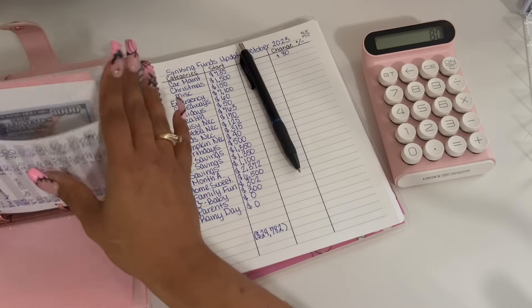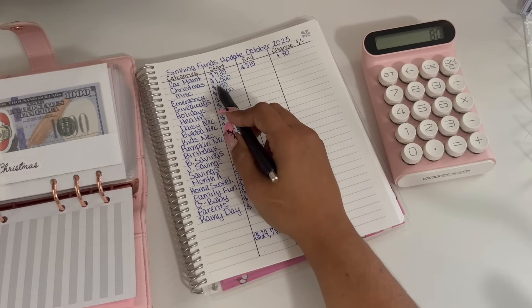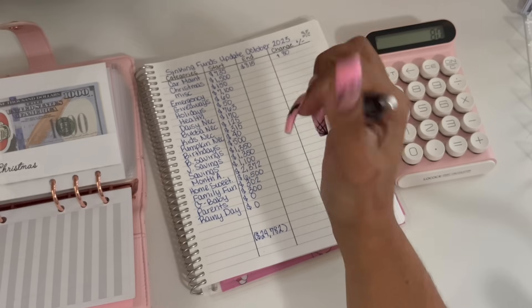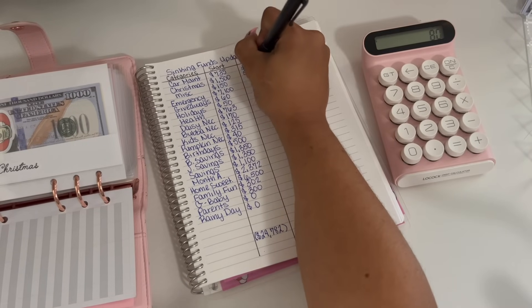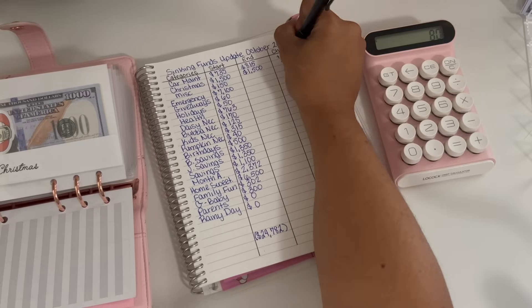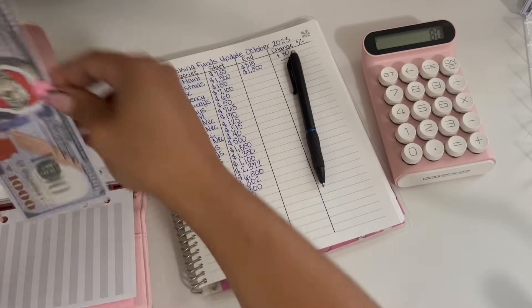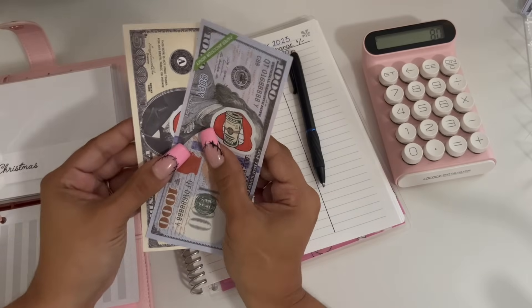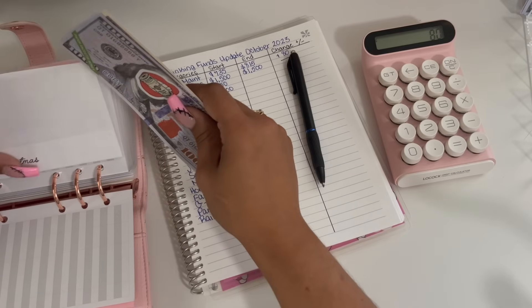Christmas started off the month with $1,500 and is ending the month with $1,500, so that is a zero change. These placeholders represent the money that I have in the bank, so that is $1,500.